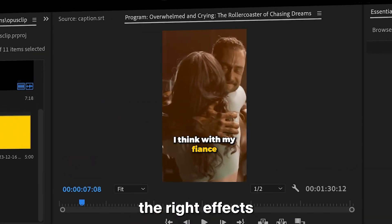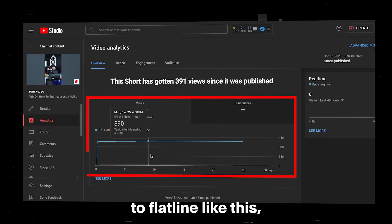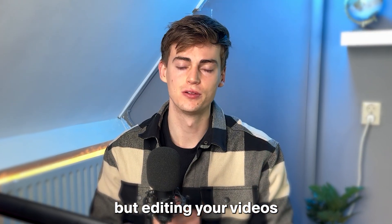Creating shorts without applying the right effects can cause your videos to flatline. But editing your videos takes a lot of time — for example, this video I did right there took me around four hours to create.